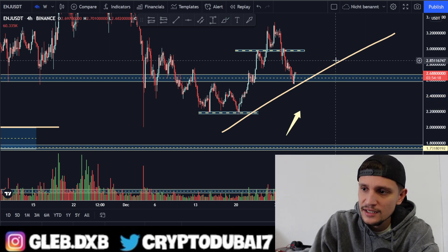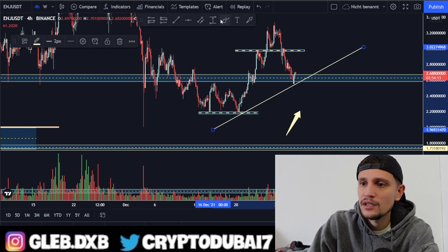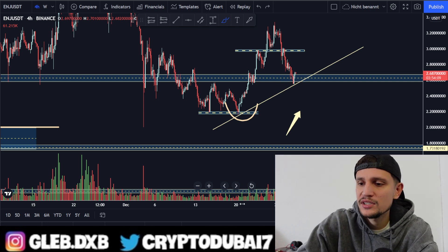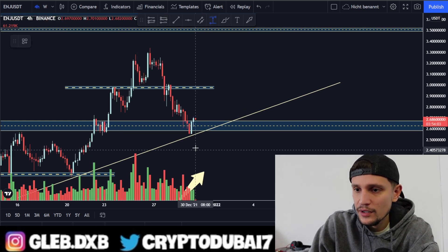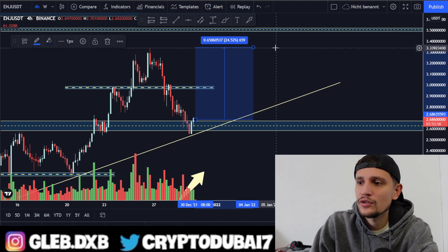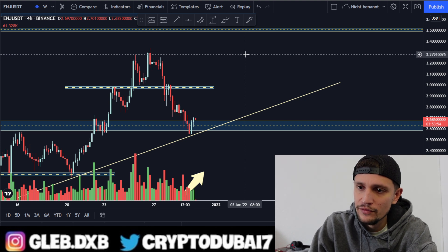For now, I'm still bullish. I think we are still in a very nice run-up — as you can see, we are still making a new higher low right here on the four-hour time frame. I'm still expecting continuation towards the upside, and my target for Enjin Coin from here would be about 25% up, to around $3.30. That would be the next target in my opinion.